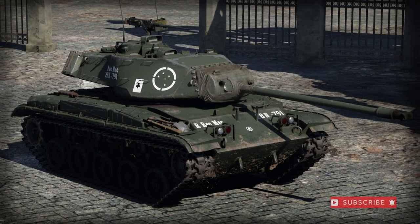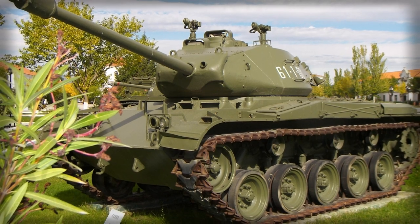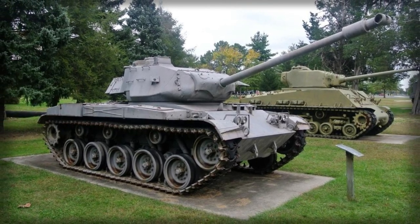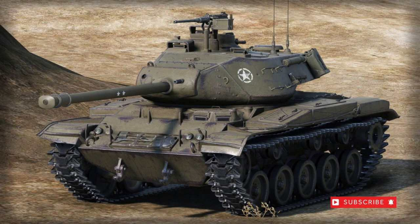The M41 was designed and developed as the direct successor to the World War II-era M24 Chaffee light tank. The M24 served a valuable purpose in the war but its main gun armament was soon found to be rather ineffective against the stouter late-war German tank designs and, thus, its tactical reach became inherently limited.